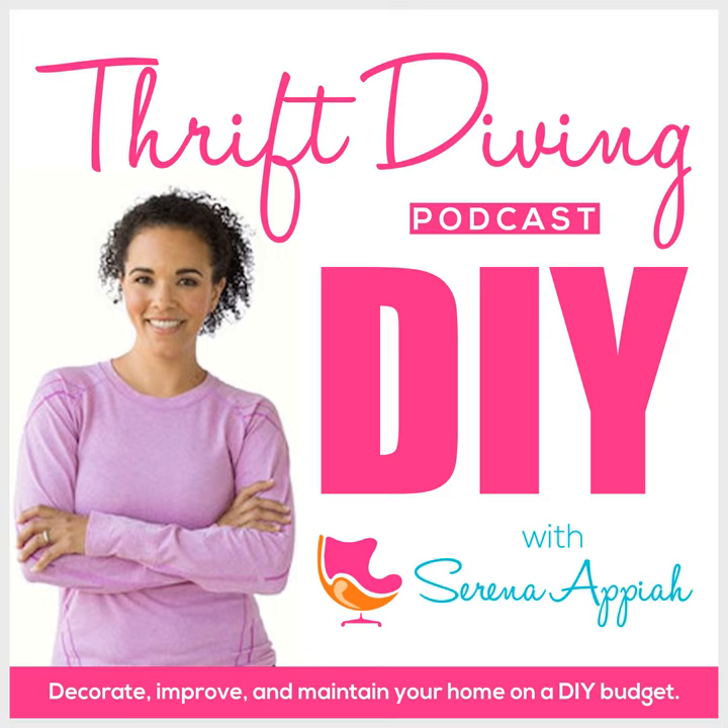I thought we could talk about other things you can do to make a bathroom makeover more affordable. I did a little research and found that the national average to remodel a bathroom is just over $11,000. To me, that's a lot of money. I don't want to go into credit card debt or refinance my mortgage — and here at Thrift Diving it's really all about how we can learn to do things ourselves so we don't have to spend as much money.